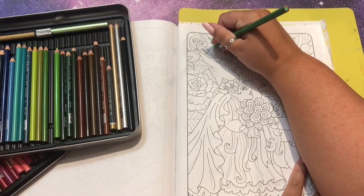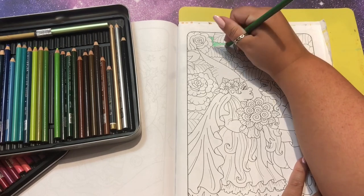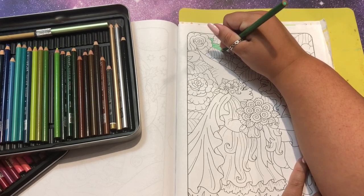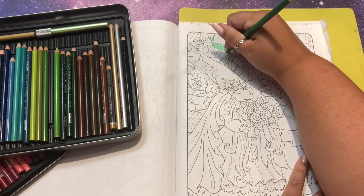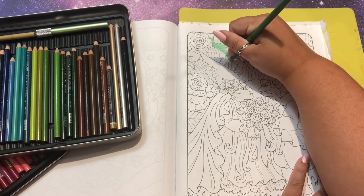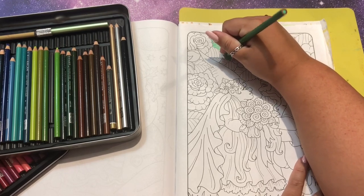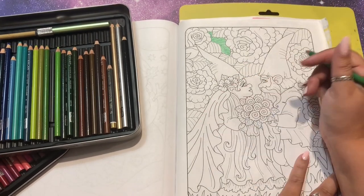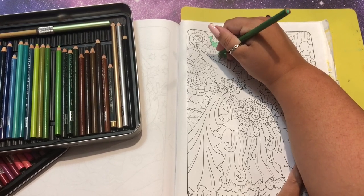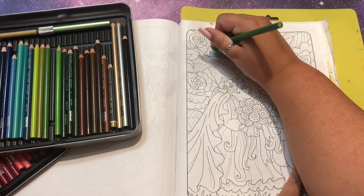I probably would have used my alcohol markers but if you saw my haul you'll have seen that I needed to order a new set of my Cali Arts - they're all drying up, which is so sad. That should be here in a day or two. I didn't want to do half the page in marker only to find out they're all dried out. Also this is pretty thin line work and I'm not sure how much bleeding we would get with the alcohol markers.